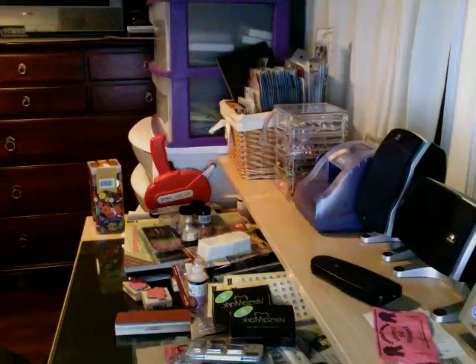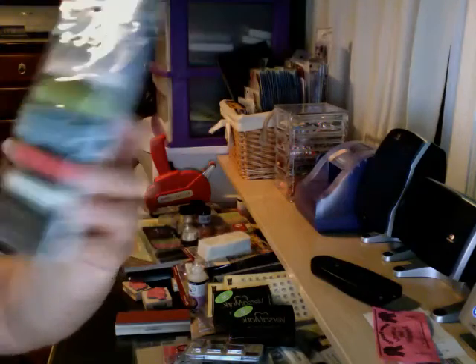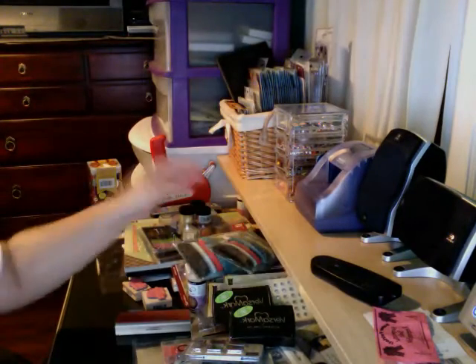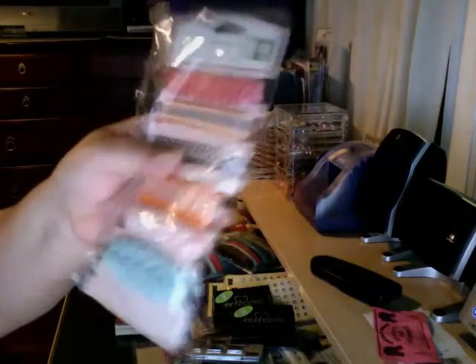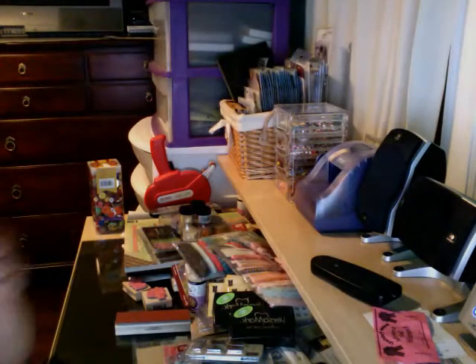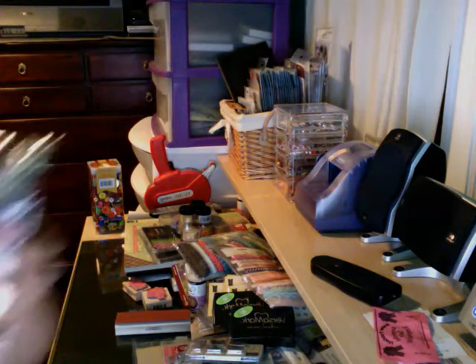I got ribbon from Making Memories — the Passport collection. Love it, so pretty! I got two packs of those. I got the animal crackers and then the trims from the Elizabeth collection — the Fifth Avenue Elizabeth collection.